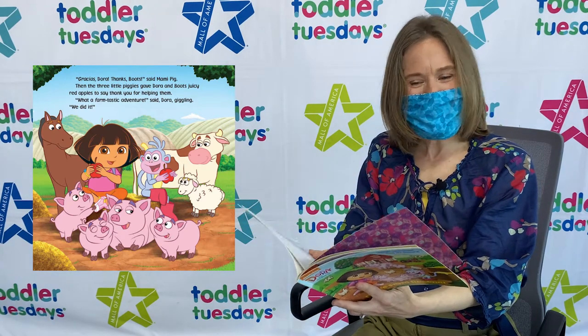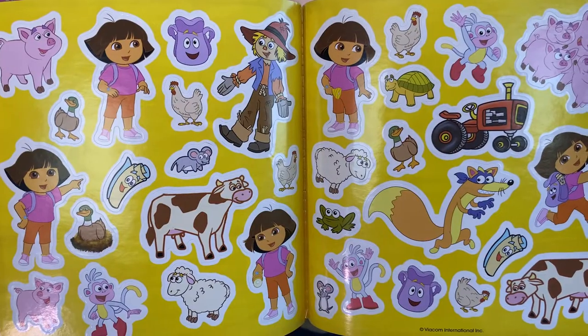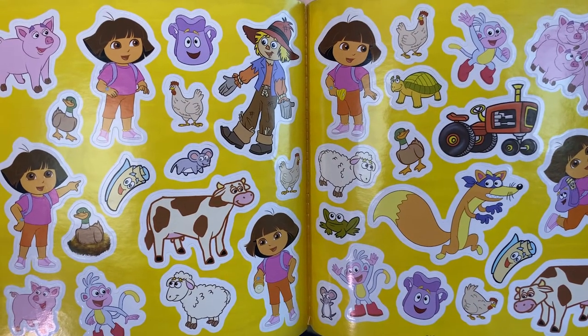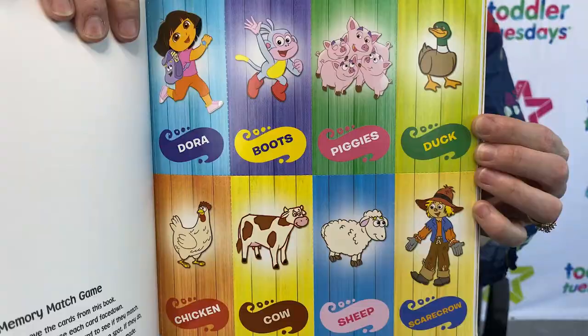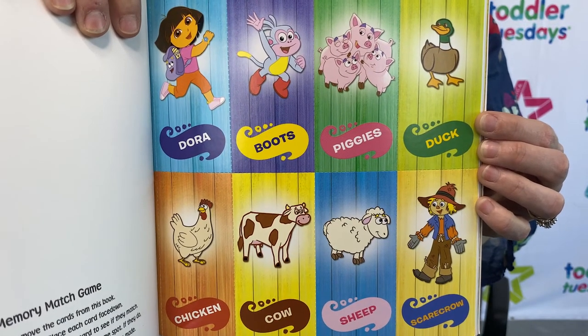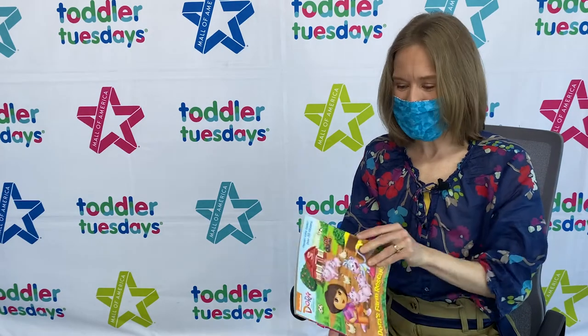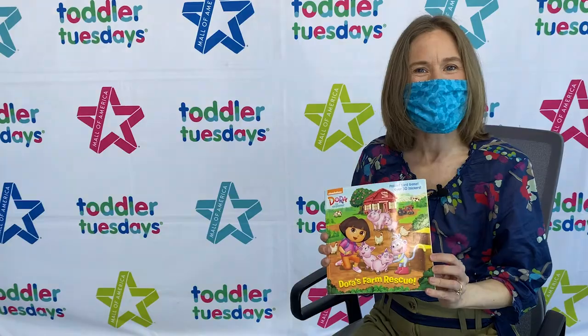And that is the end of this book! It's a really fun one that has lots of other neat features like all of these stickers! And there are pages where you can make a matching game as well! And not only that, there's a poster that folds out in the back! So this is Dora's Farm Rescue!